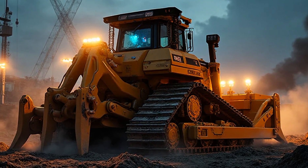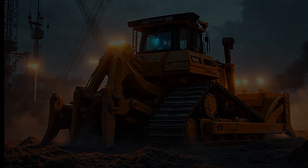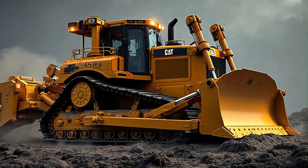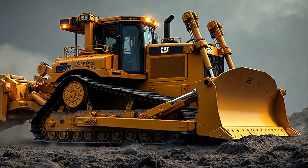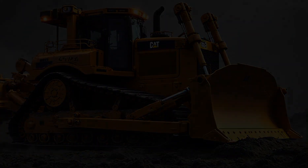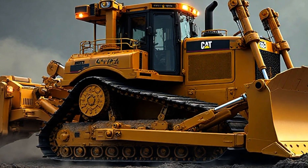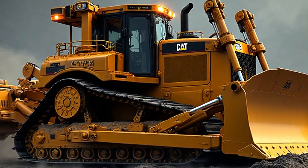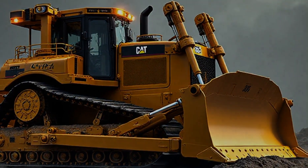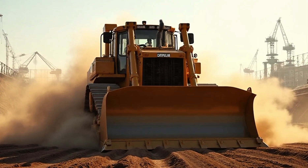Step inside the cabin and you'll feel the difference. This isn't just a workplace — it's a command center. The operator's seat gives you a panoramic view of everything ahead. The noise of the engine? Quieted. The vibration of the ground? Reduced. Caterpillar knows that comfort means focus, and focus means results. Every lever, every button, every screen has been designed to put control right in your hands. You're not just sitting in a bulldozer — you're sitting in the future of construction.